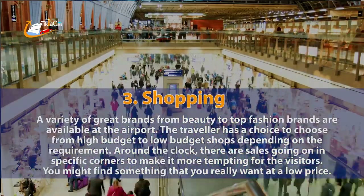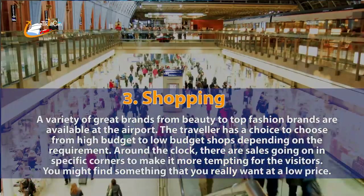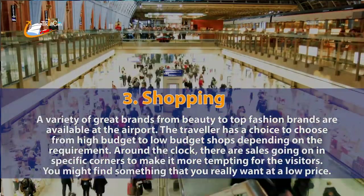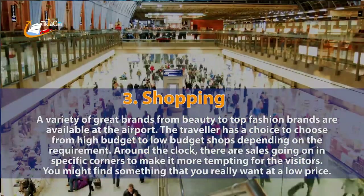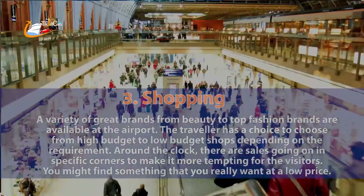3. Shopping. A variety of great brands from beauty to top fashion brands are available at the airport. The traveler has a choice to choose from high budget to low budget shops depending on the requirement. Around the clock, there are sales going on in specific corners, and you might find something that you really want at a low price.